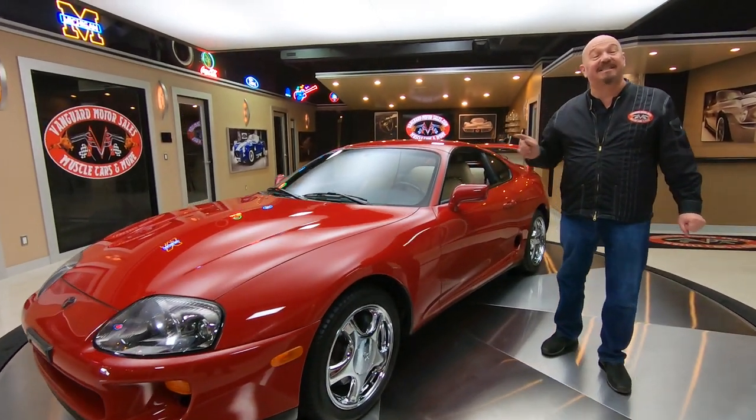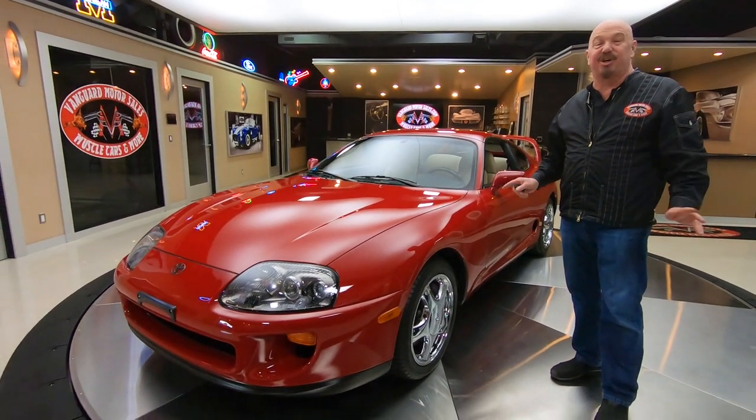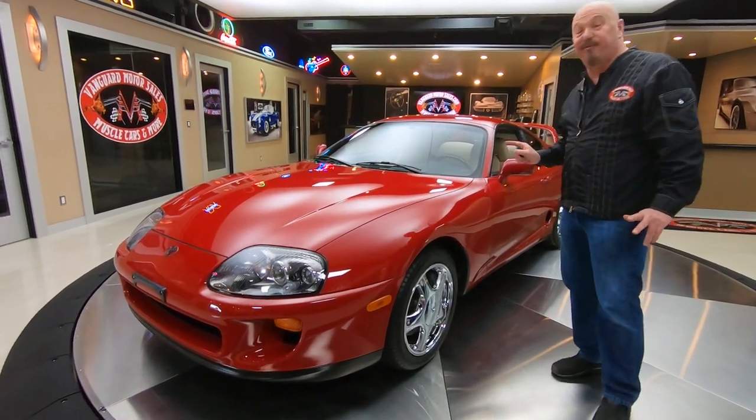Hey guys, welcome back to Vanguard Motor Sales. I'm Greg and this is a '94 Supra. This baby's got just over 32,700 miles on it and it is drop dead gorgeous. These are probably one of the hottest cars out there right now — these things are climbing in value every day. This is one beautiful example.